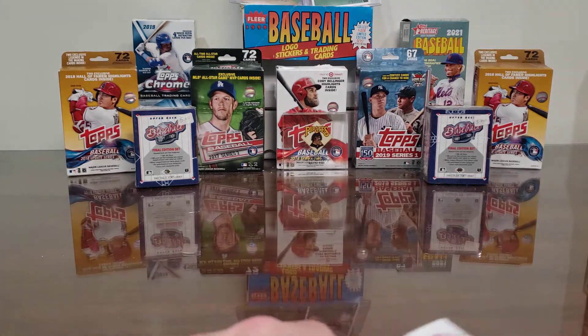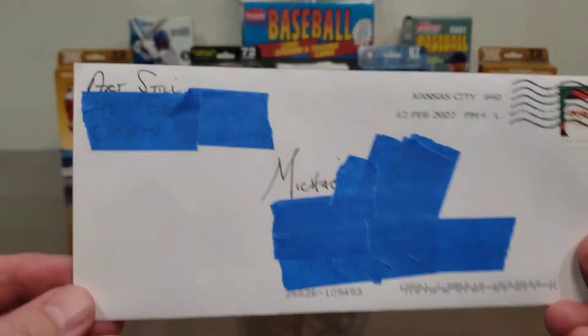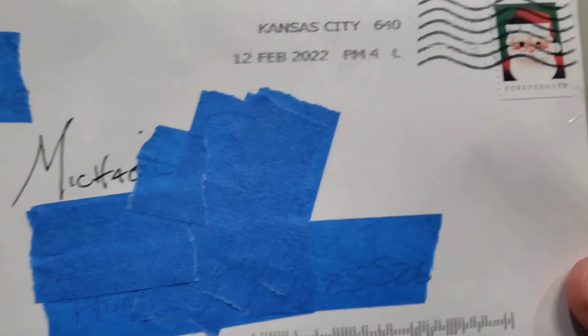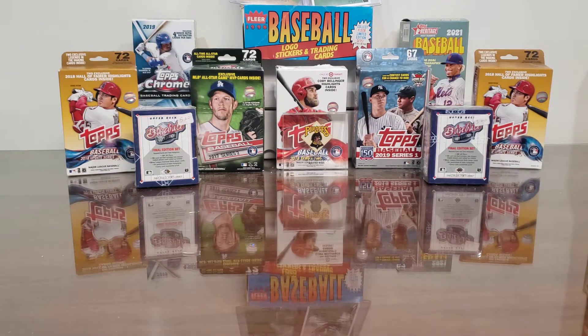We've got a little bonus — one from Kansas City and then another from Kansas City: Mr. Art Still. We'll save that one for last. He sent us an extra envelope, February 12th, still using the Santa Claus stamps — that's pretty cool. And of course we have his regular Kansas City return that we sent to him very recently.